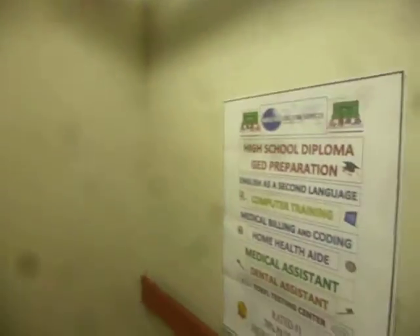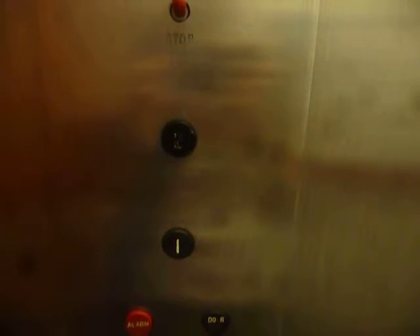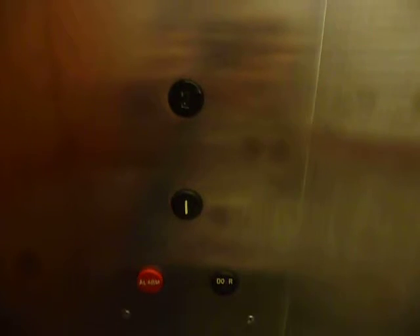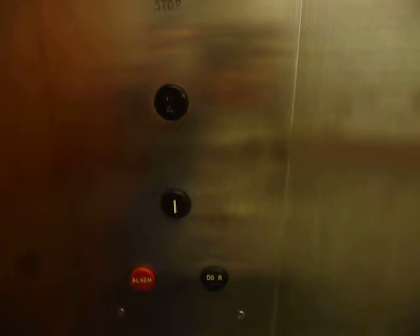We are back at the amazing Dobra elevator. Look at this — this thing is beautiful. 3,000 pound capacity. It's a Dover, probably dating back to the 60s.